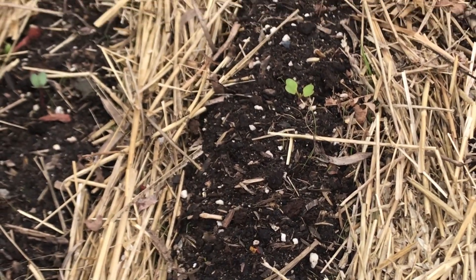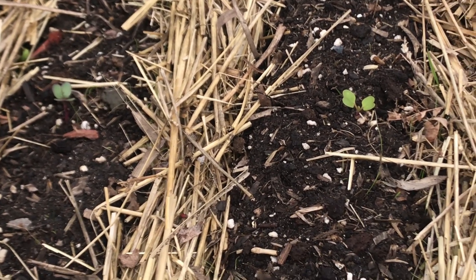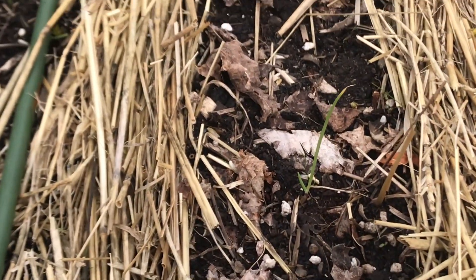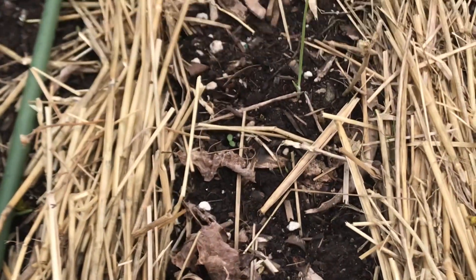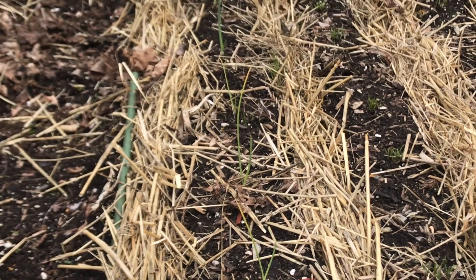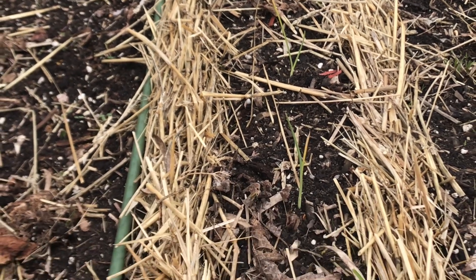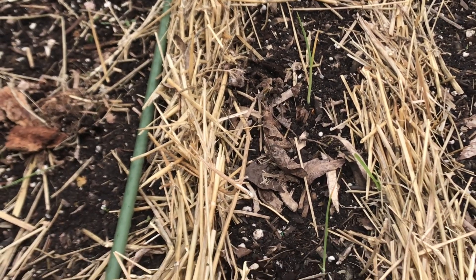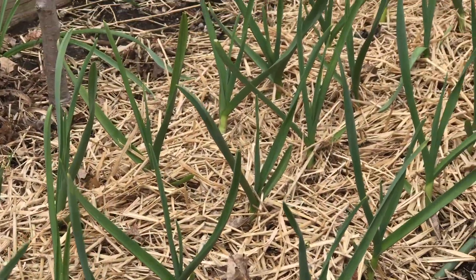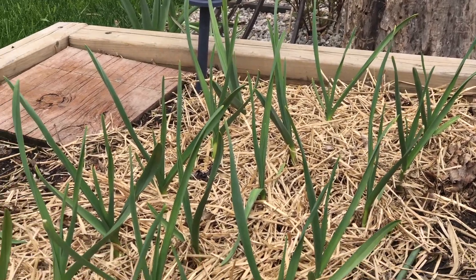Now this particular bed is for my parsnips. But they take forever to germinate, so in the meantime there are radishes growing between them. This is a row of Valencia onions — they're the only onions where all my seedlings sprouted. I'm not having a great year with my onions. I did actually plant seeds in the garden to see what would happen, but I have a feeling I'm going to be lacking in onions this year. Here's a better look at my garlic — looks really, really good.